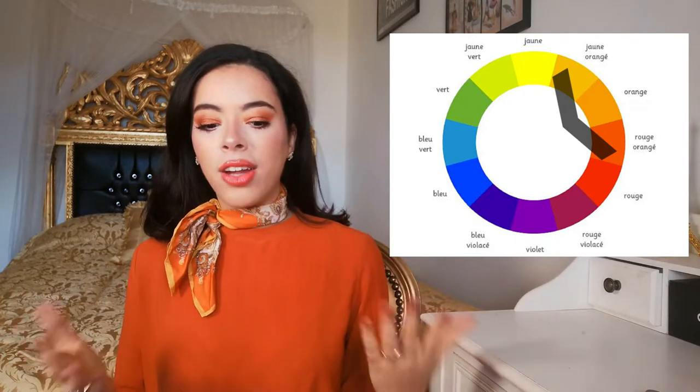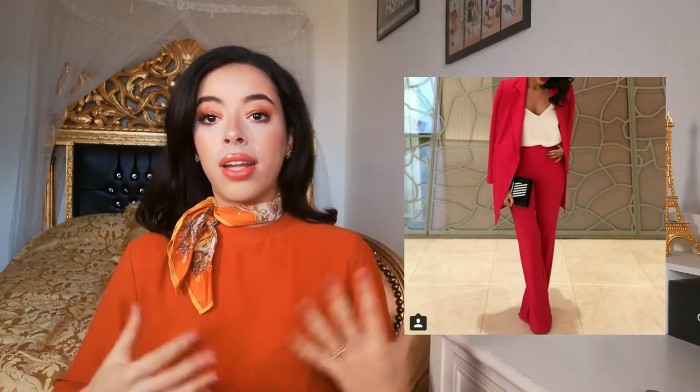We all know the classic monochrome looks of all black or all white, but you can also do monochrome with different shades — for example, beige, white, and light pink together can be a monochrome look because the shades look similar. You can take different tones of one color, like various shades of pink or green, or combine white, beige, and cream. You can even add a neutral — for example, an all-red outfit with a white top is very classy.